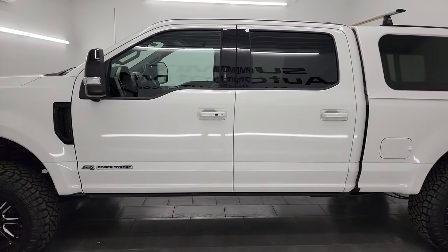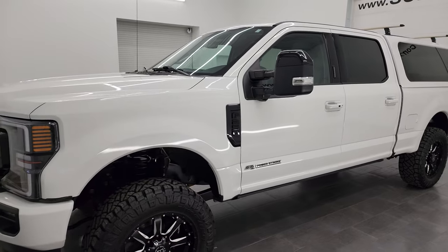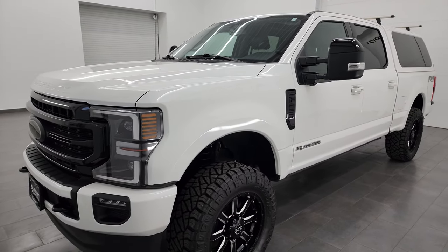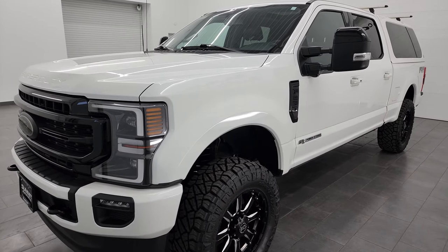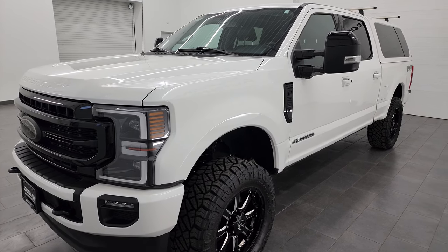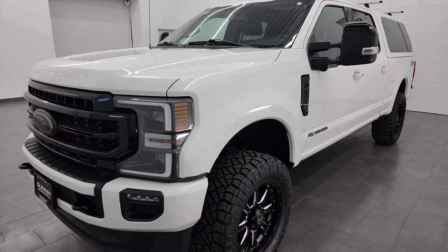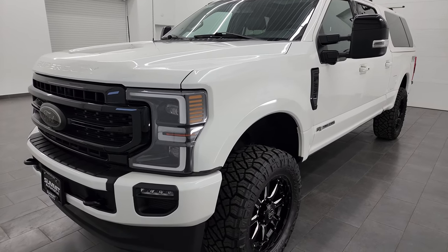This 2020 Ford F-250 has the 6.7 liter Power Stroke diesel engine, puts out 475 horsepower. This truck has been fully safety inspected by our service shop, has a fresh oil and filter change, all the fluids have been checked and topped off, and it is 100% ready to go.